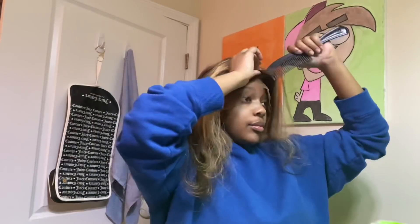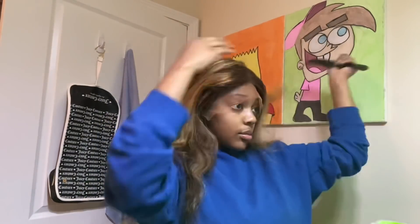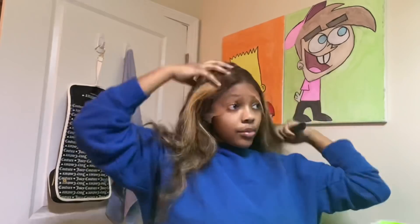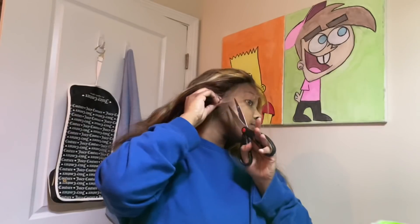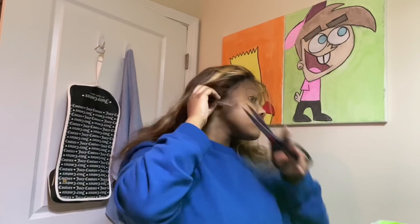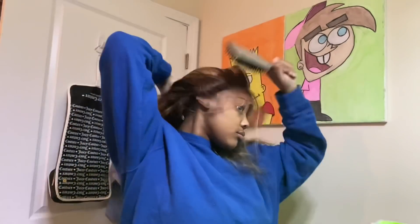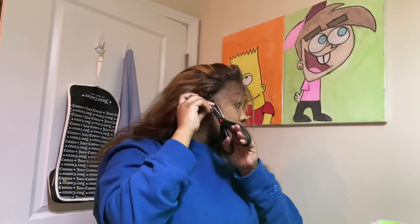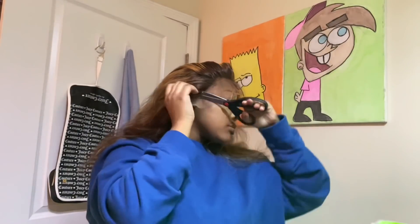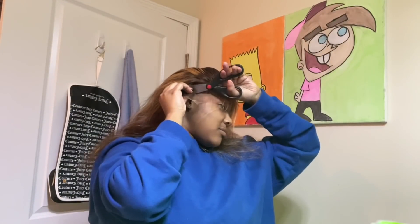So right here I'm just putting on the wig and looking for the part — it kind of already had one but I went back and plucked it a little so it can be more defined. Once I got it positioned exactly how I wanted it, I went back in and cut off the end pieces by my ear because the wig was too big for my head. When you do this, make sure you don't cut off too much because you don't want your cap to show by your ear.